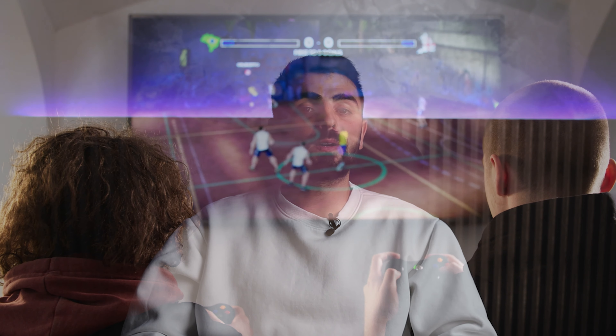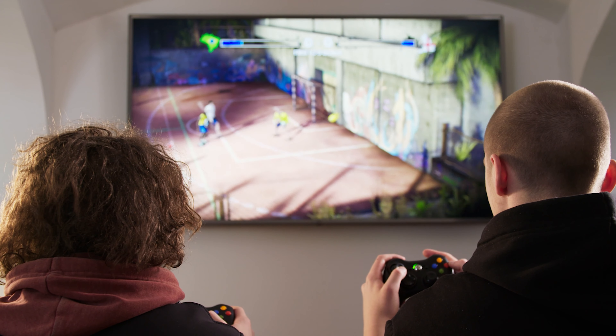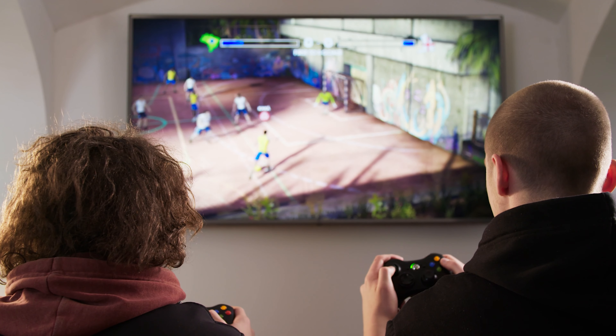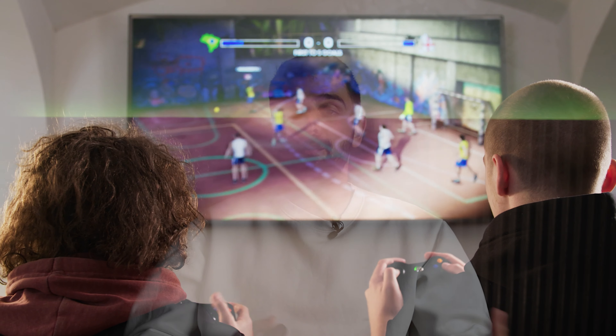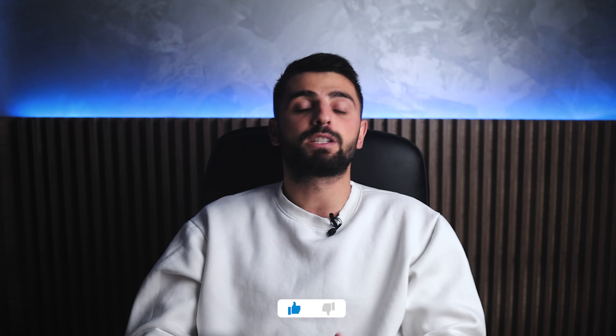Many modern 4K TVs are suitable for gaming as manufacturers have been trying to improve their gaming performance to compete with monitors. Looking for the best gaming TV in 2021 doesn't just mean balancing picture quality and price, though these are factors, but also looking at gaming-specific features that are compatible with next-gen consoles, so you get something that's future-proof.